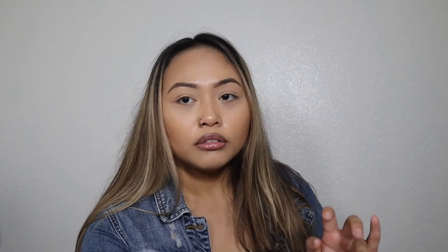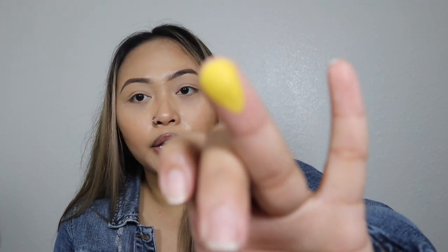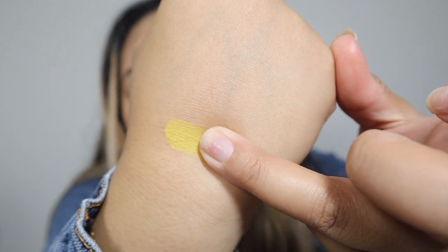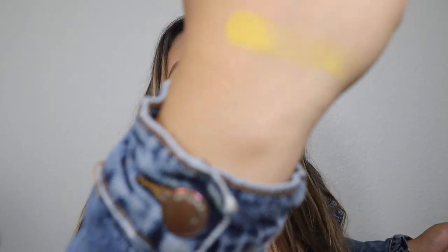It says it's pigmented, so let's see. Let me try the yellow shades because sometimes yellow shades come out as too sheer. Oh my goodness — I don't know, it looks kind of chalky, but I don't know if you could tell. You know what, I'm gonna let y'all be the judge of that — here's that yellow shade.